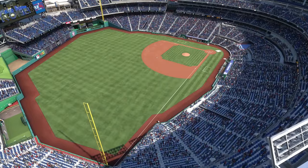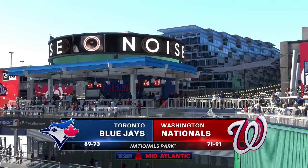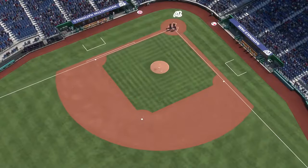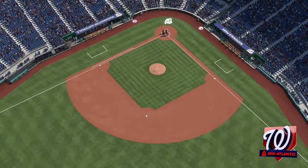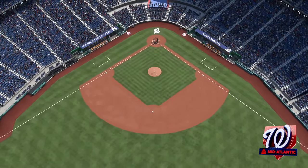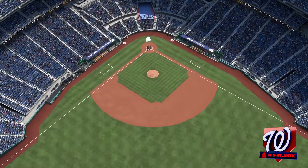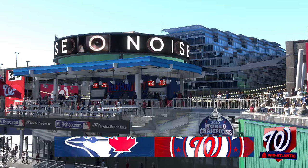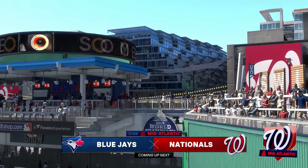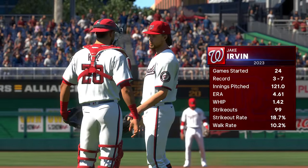Less than two miles south of the United States Capitol, welcome to Nationals Park. MLB The Show has interleague action for you this afternoon — it's the Toronto Blue Jays and the Washington Nationals. John Chambi joined by partner Chris Singleton. When you consider the top hitters' ballparks in the sport, this has got to be one of them. Pitchers have to stay with their game and pitch to their strengths.